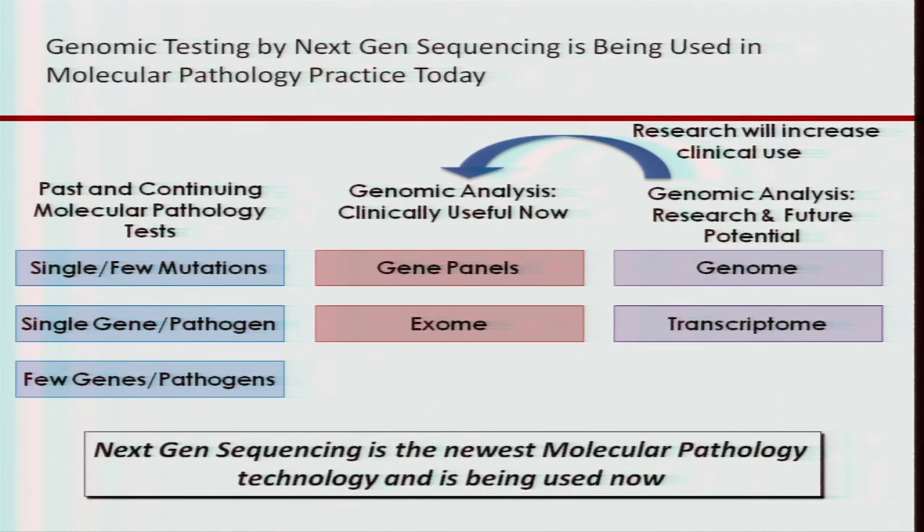For me as a molecular pathologist, next-gen sequencing is just the next new technology. I lived through PCR, capillary electrophoresis, microarrays. Next-gen is just the new cool tool that we have in the molecular pathology laboratory, and it's being used by many labs today.